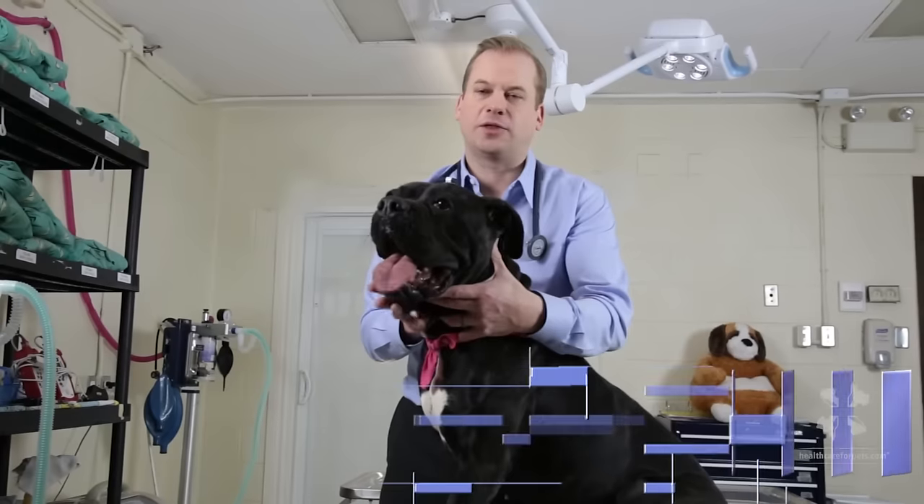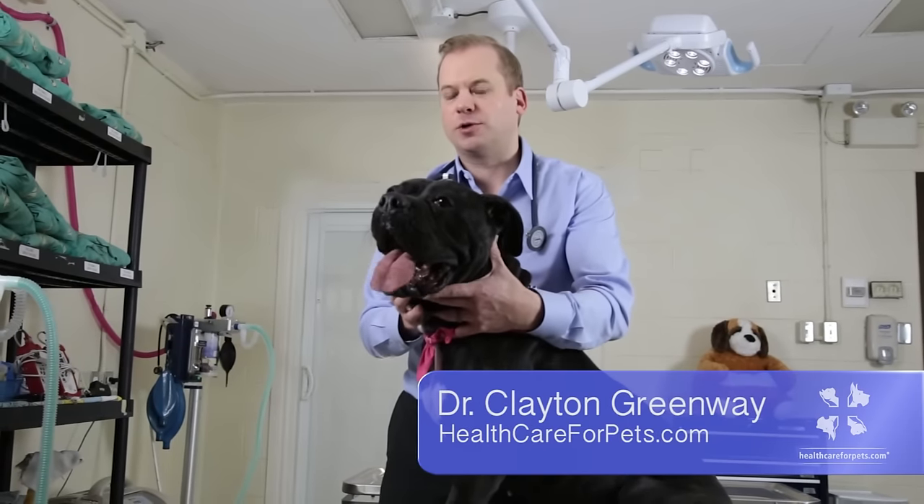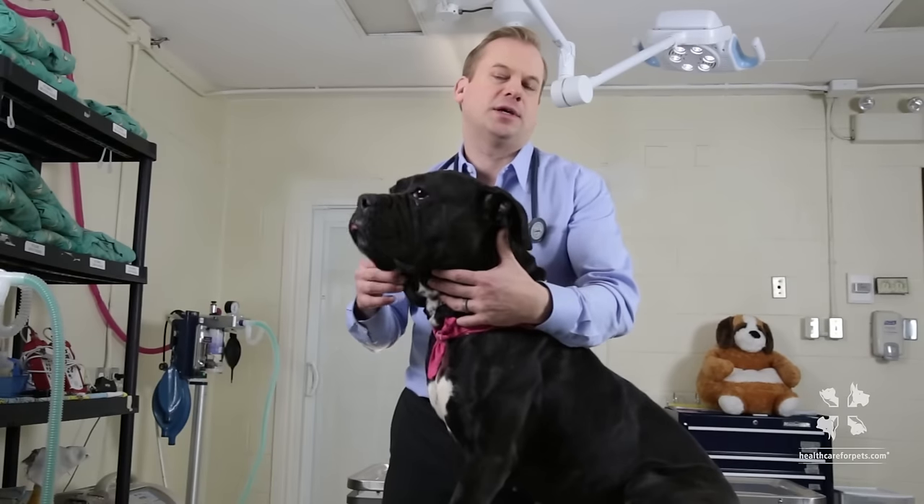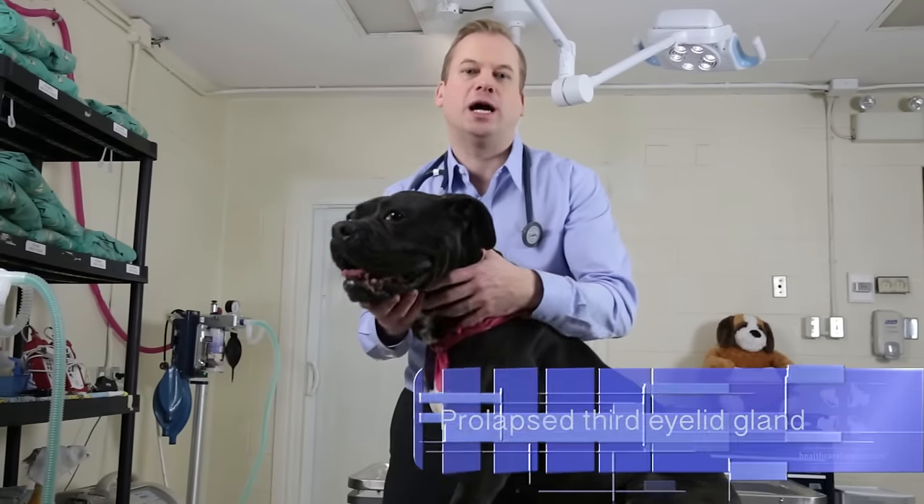I'm Dr. Clayton Greenway with healthcareforpets.com. We're going to talk a little bit about a condition known as cherry eye, also known as a prolapse of the third eyelid gland.